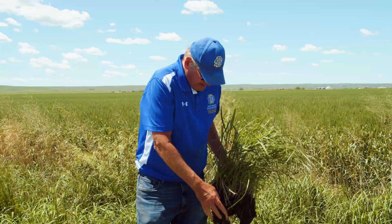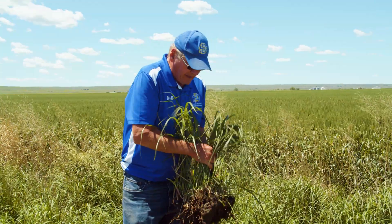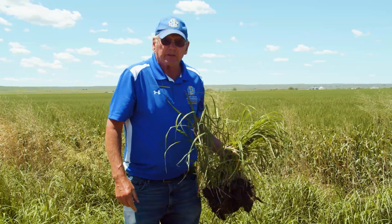These roots go deep and bring up nutrients. If we were to put this back into crop production, they would mark where the water enters the soil.